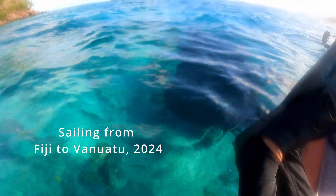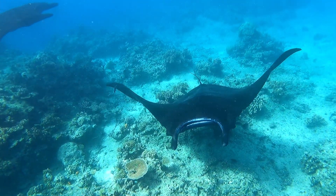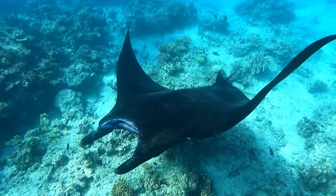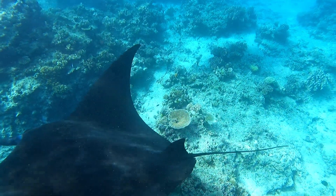We're Robin and Steve. Last time we left off with manta rays, and we'll pick up where we left off, because we spent three days here with manta rays.